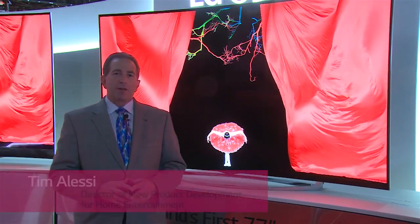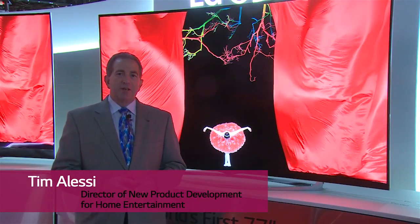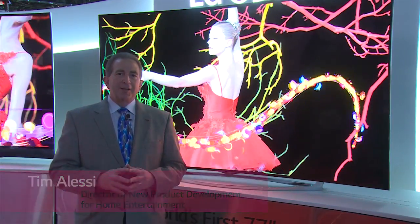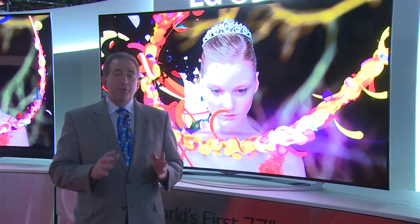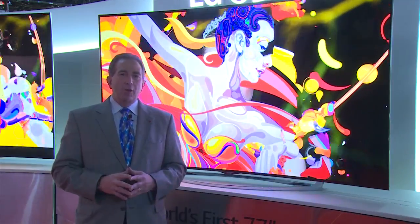Hi, I'm Tim Alessi, Director of New Product Development for LG Electronics in the United States. We're really excited to be at CES 2014 showing off what you see behind me — the world's first flexible 4K OLED TV.